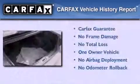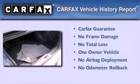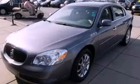This Buick has had only one owner, and it qualifies for the Carfax buy-back guarantee. Stop by today and test drive this vehicle for yourself.